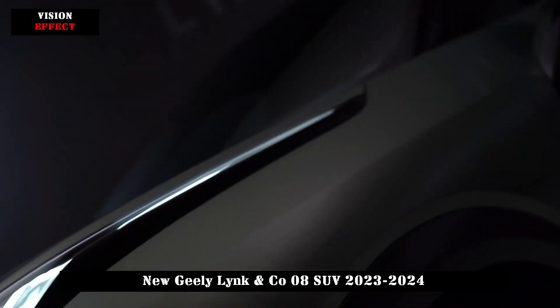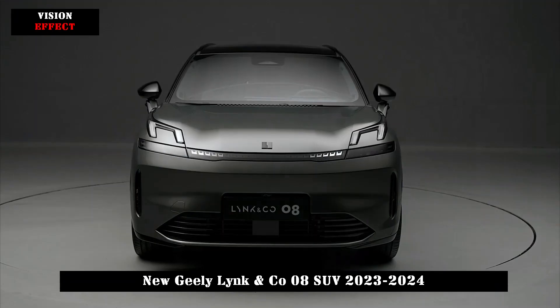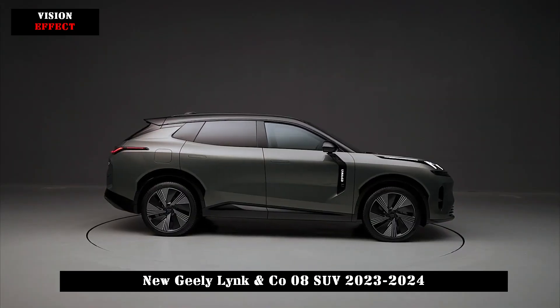The rear design uses more broken lines to create a richer sense of hierarchy. The full-length taillight design elegantly mirrors the front of the car and makes the vehicle easy to spot at night.